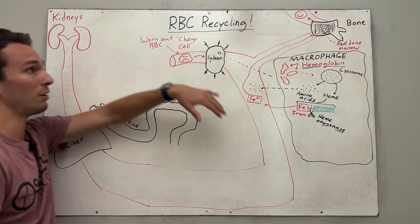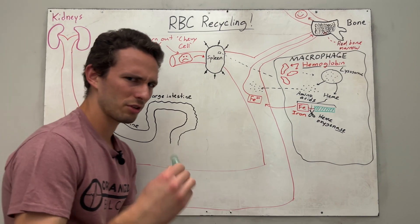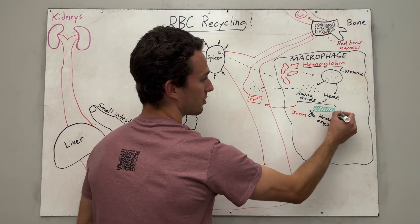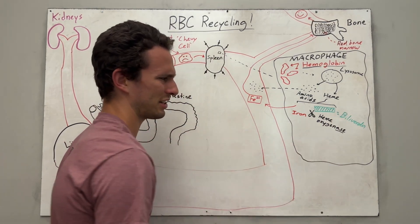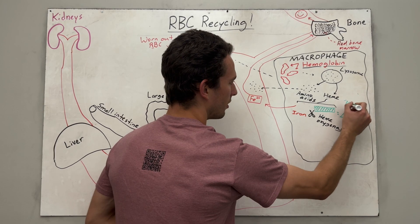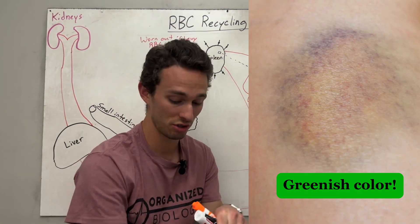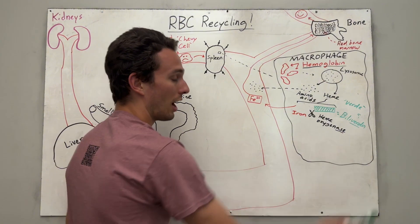It's like we took a broken-down car and used the scrap metal to make a brand new one — so Chevys aren't that bad, right? However, there's an extra problem. Although we just recycled the amino acids and the iron, there's this troublesome molecule now separated from the iron called biliverdin. The 'verd' sounds like verde — like salsa verde — it's green. And that's actually what produces the green color when your bruises are turning green, because we're recycling the red blood cells that leaked out and converting them into biliverdin.